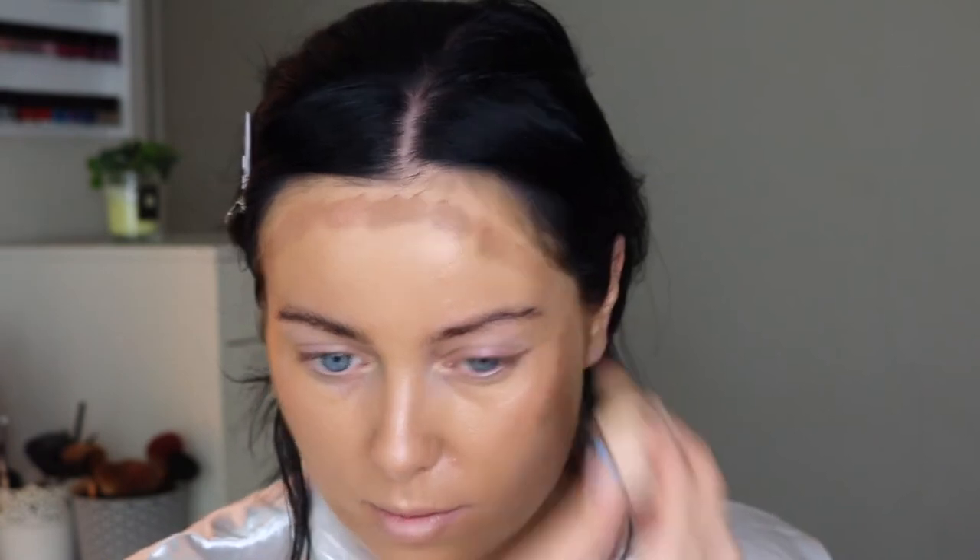I'm using the She Glam Sun Sculpt Liquid Contour, popping that on my cheeks, forehead, and down my nose. I went in quite a lot with this contour — I wanted to make sure everything was really chiseled.